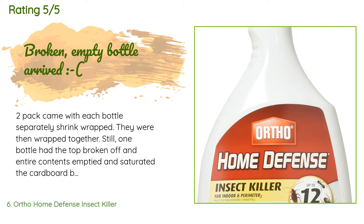A customer said: "The two-pack came with each bottle separately shrink-wrapped, then wrapped together. Still, one bottle had the top broken off and the entire contents had emptied and saturated the cardboard box. I will be submitting a request for compensation. The product itself is great — does the job."